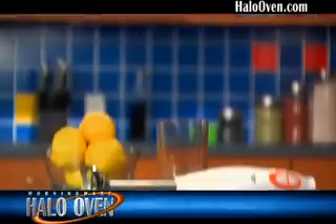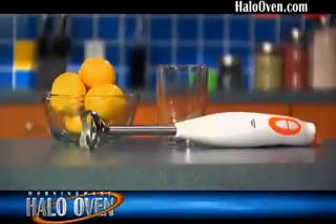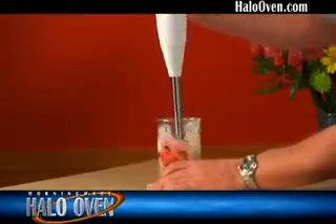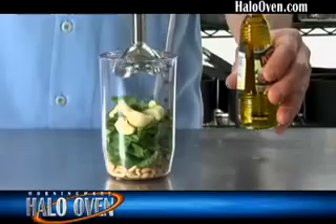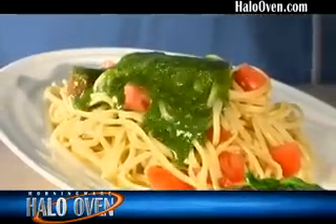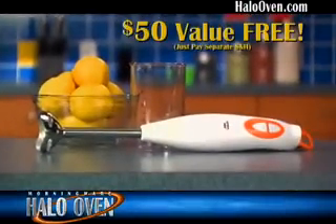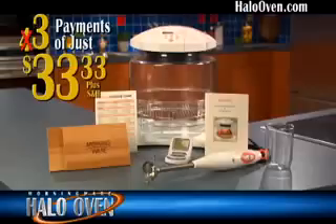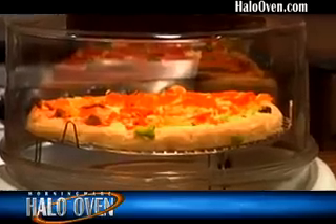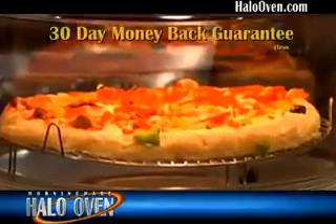But we're still not done. Call right now, and we'll give you a new Morningware 2-Speed Hand Blender with stainless steel blade and measuring cup to create delicious fresh fruit smoothies in seconds, or use your favorite ingredients and magically mix together for instant gourmet sauces. This is a $50 value, but yours free — just pay separate shipping. All together, over $400 value for only three easy payments of $33.33. And every Morningware Halo Oven comes with our unconditional 30-day money-back guarantee.